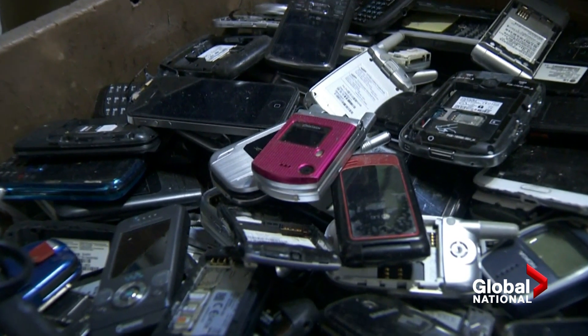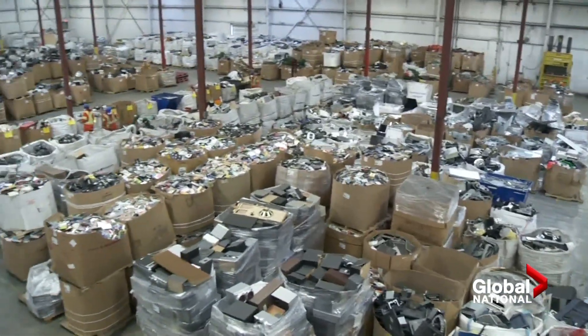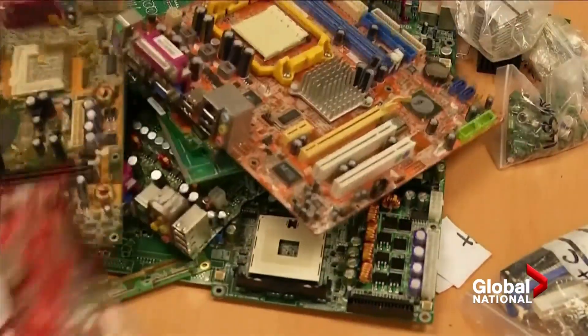Right now, only 18% of the planet's e-waste is recycled. The rest — 54 million tons per year — is essentially burned, releasing toxic byproducts.